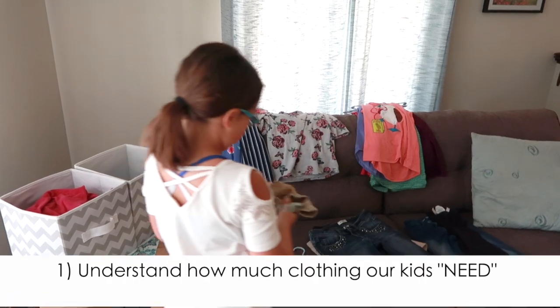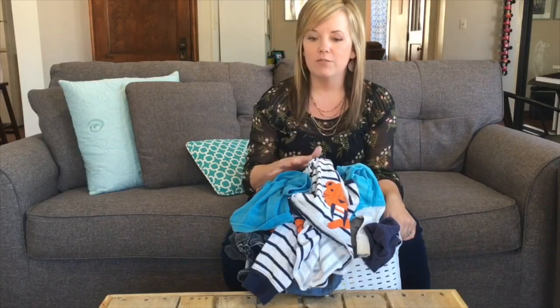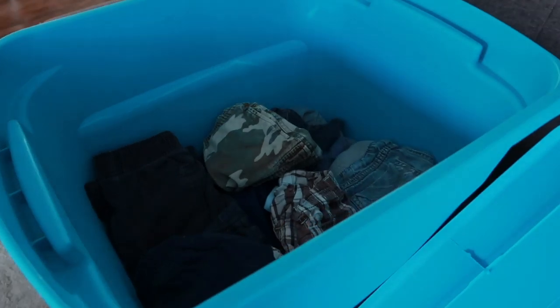The first thing is to understand how much clothing our kids actually need. I talked about this in one of my very first videos — how you can simplify your children's wardrobe very quickly, and I'll link to that below. It's still the method I use and recommend, because most of us, the problem isn't organization — the problem is having way too much inventory to manage. I used to think I just wasn't organized enough, but now I understand it was an inventory problem.